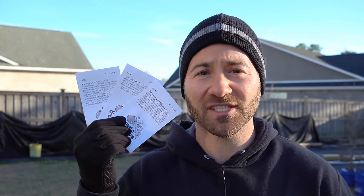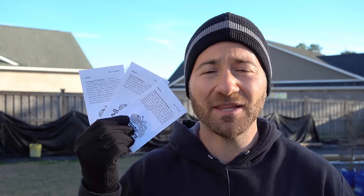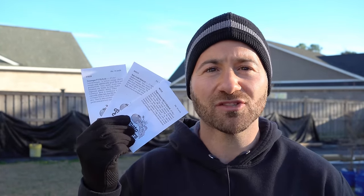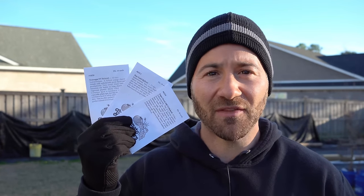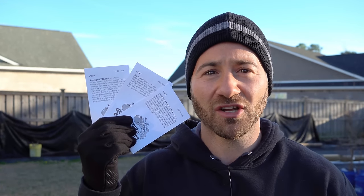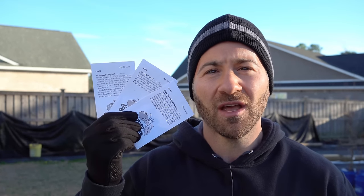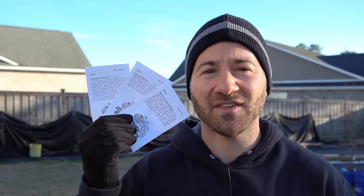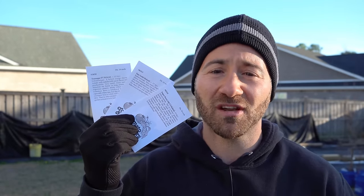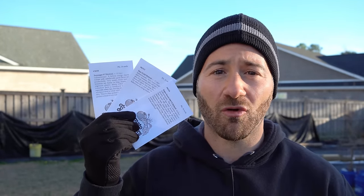Sun Gold, while not nearly as vigorous and productive, is the best-tasting cherry tomato I've ever had in my entire life - it may be the best-tasting tomato period, so it will always get a spot in my garden. Sun Sugar is basically a larger, more vigorous, and disease-resistant version of Sun Gold, about 80% as good in taste. When Sun Gold starts to fail and split with heavy rains, the Sun Sugar will keep producing.